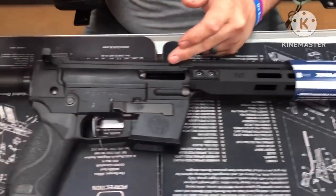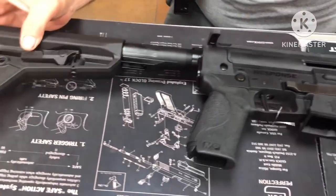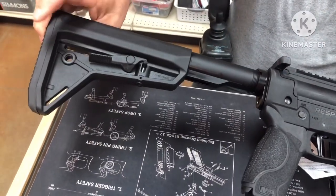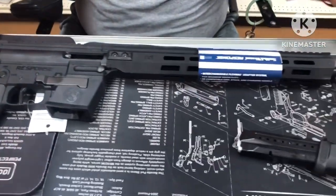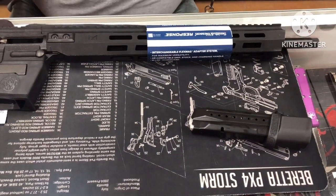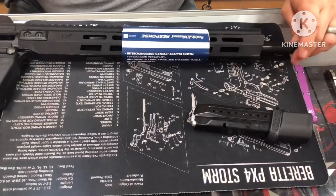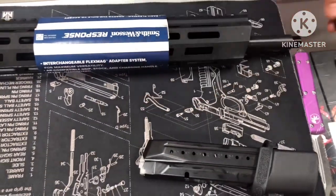The upper receiver and the lower receiver are both polymer as well. It has an adjustable Magpul buttstock with about four positions. It also has a QD mount on both sides. The barrel is chromoly steel finished in black oxide, 16.5 inches with a 1-in-10 twist, and it is threaded half by 28 on the end with a thread protector.